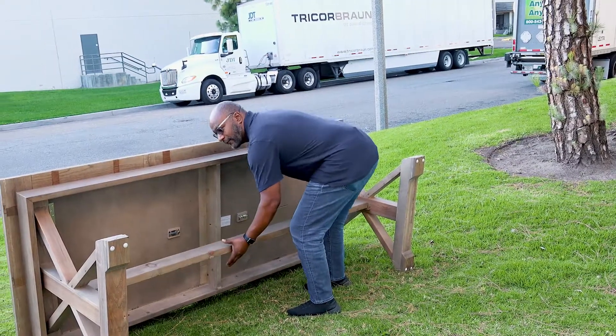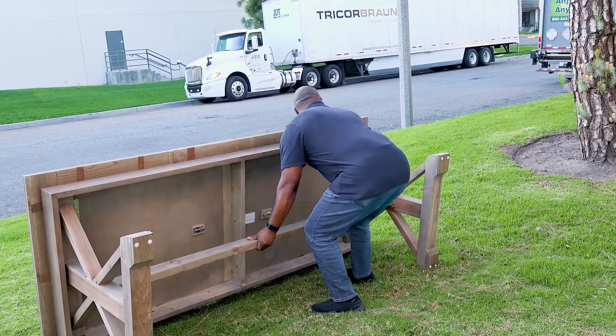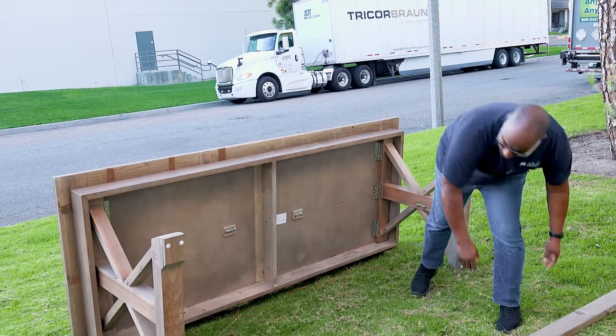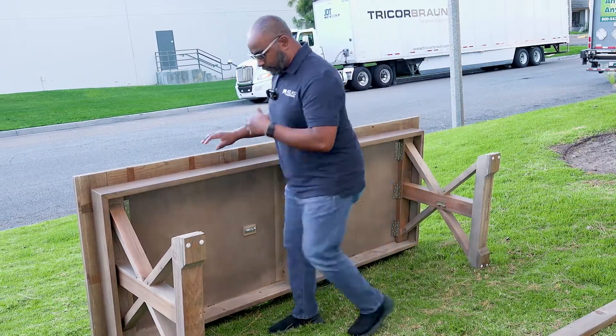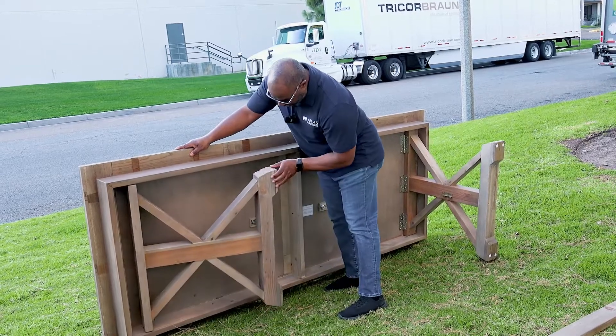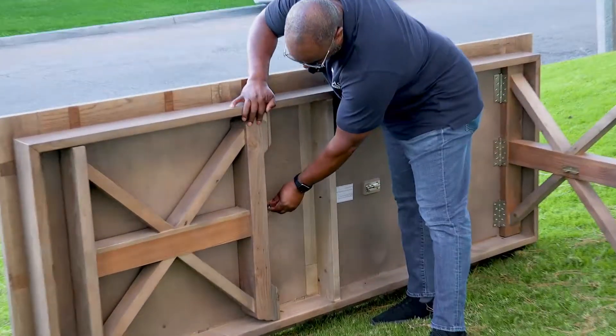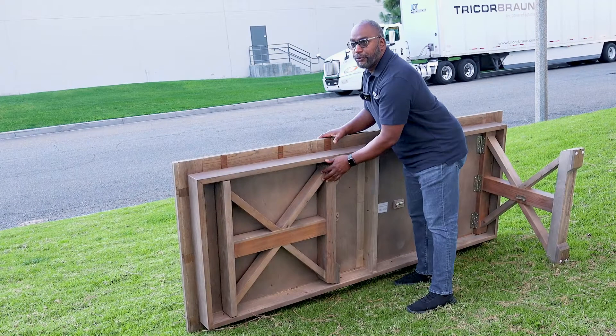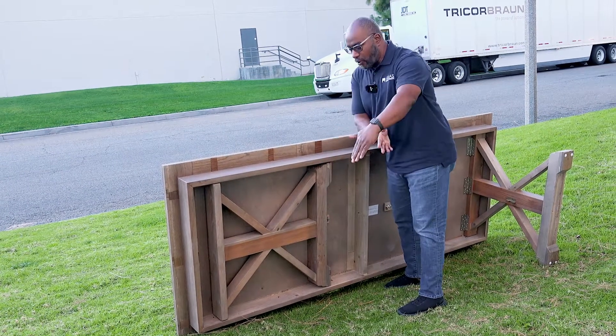Now we're going to show you how these legs fold. This brace pops out, comes out, and you take that leg and fold it right under. Then there's a latch that goes in and locks in place, so when you're transporting the table the legs won't be swinging out.